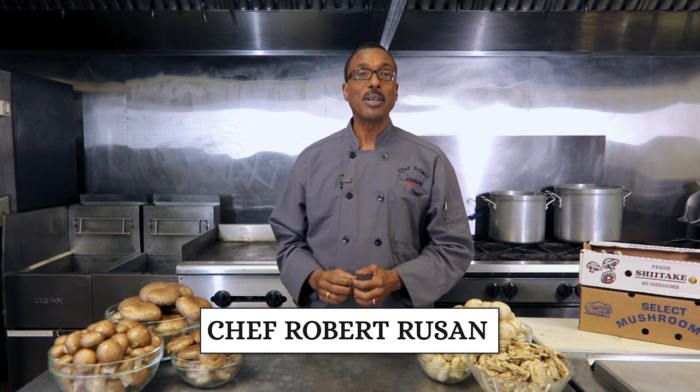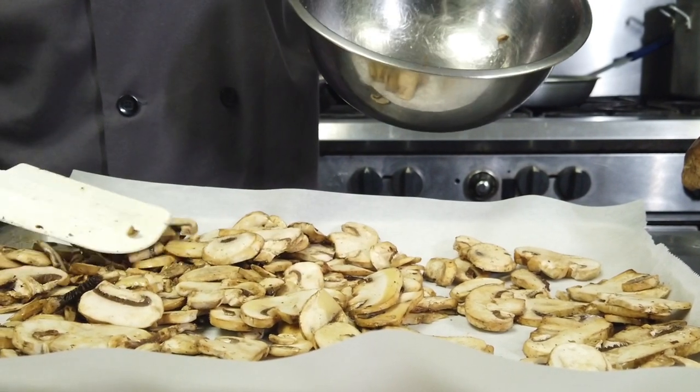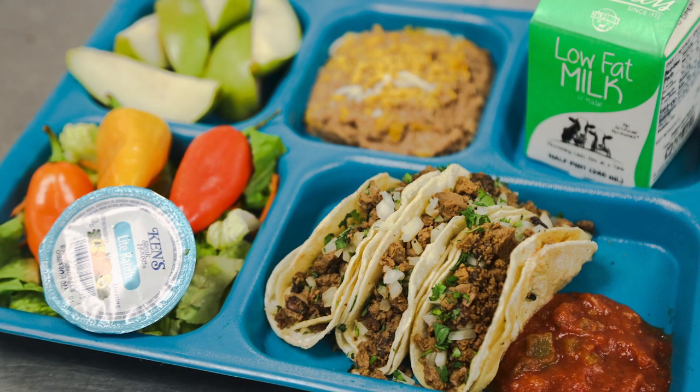Hello and welcome to the Mushroom Council's Layers of Flavors Culinary Training presented by Mushrooms in Schools. My name is Chef Robert, and over the course of this video series we'll be exploring the many varieties and applications of mushrooms in school meals. Chefs have been incorporating mushrooms into their menus and recipes for years, and I found great success layering the flavors of mushrooms into many different menu ideas, both during my time as executive chef in a school district and as I've created new recipes with mushrooms in schools.